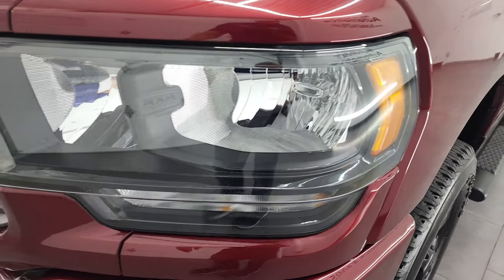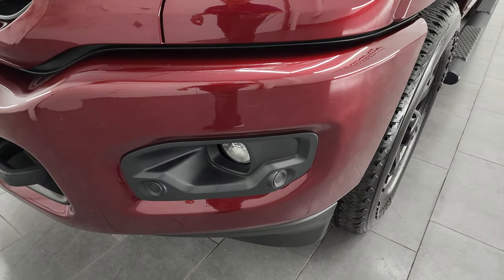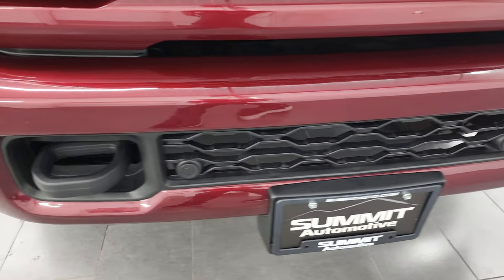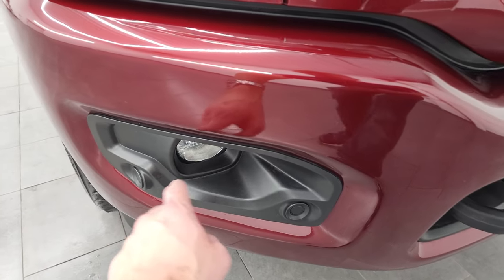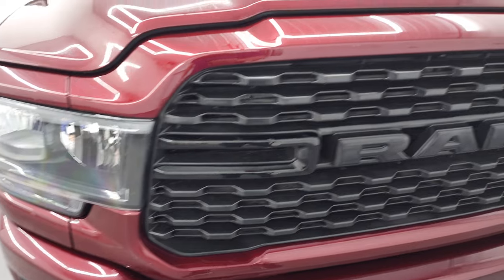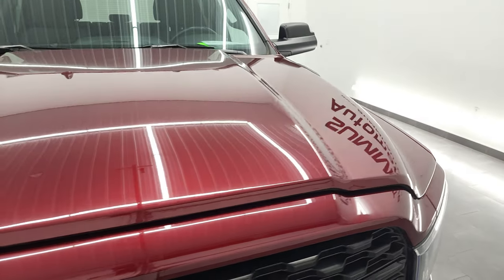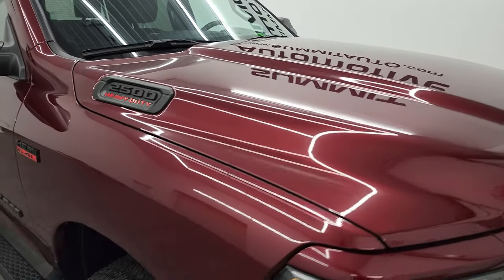The headlight lenses have blacked out headlight bezels — part of that Night Edition — and the painted front and rear bumper is also part of the Night Edition. Front bumper is in excellent shape with no major dents or dings. You do get the front bumper parking sensors and factory fog lights, the blacked out grille, and the hood is in fantastic shape with no dents or dings.